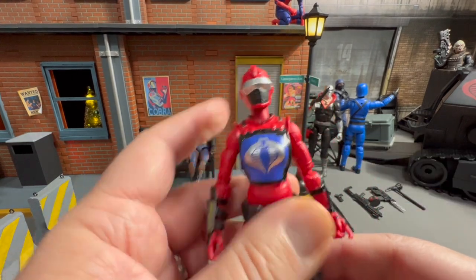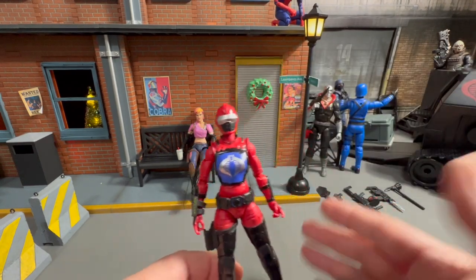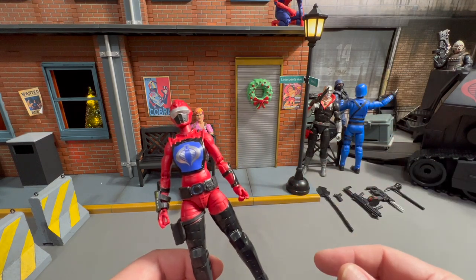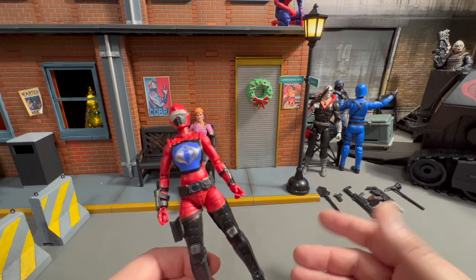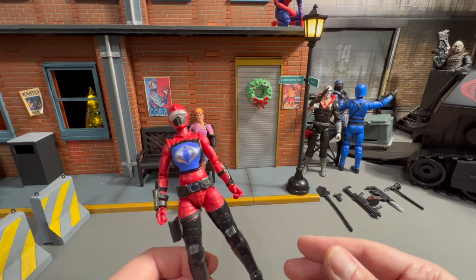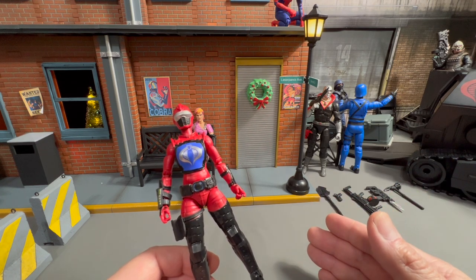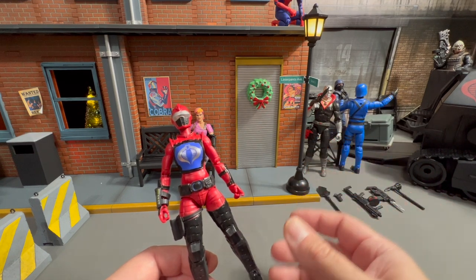Aesthetically, I'm going to give this figure a five. I grade my figures one through five. One, it's trash — put it in the trash can, throw it away, burn it. Two is give it to Goodwill. Three, it's a meh figure — take it or leave it. Four to four and a half is solid. Four and a half to five is great. And every now and then we'll turn it up to an 11 with a 5.1 — that's a must-have. This is a five. It's a good figure.